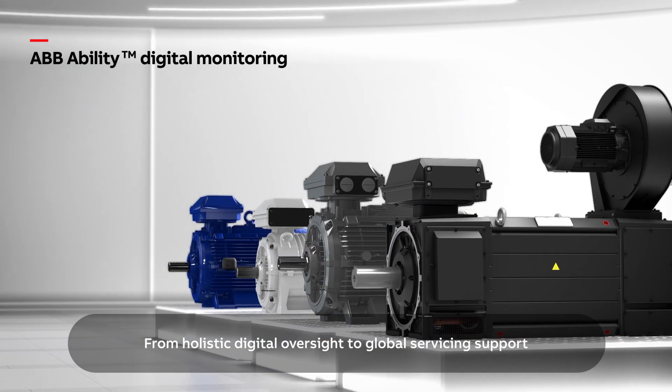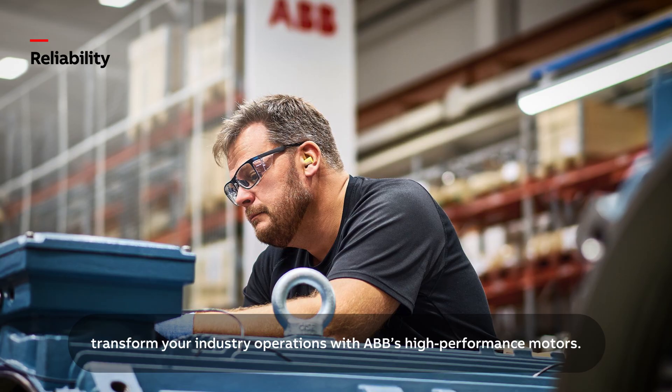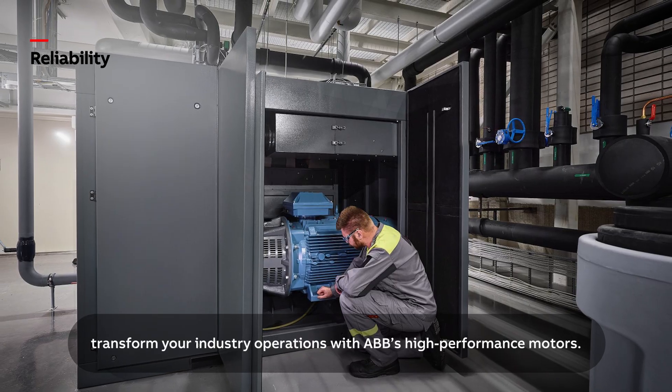From holistic digital oversight to global servicing support, transform your industry operations with ABB's high performance motors.